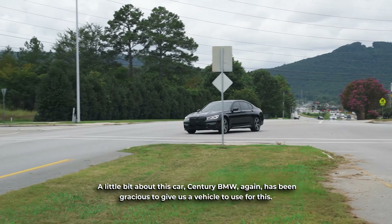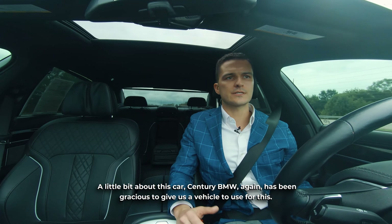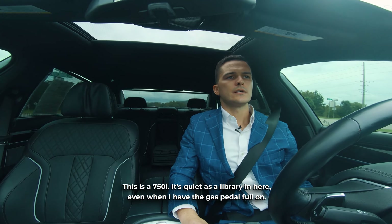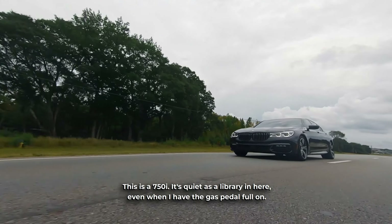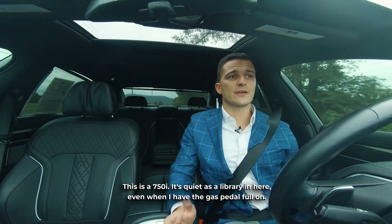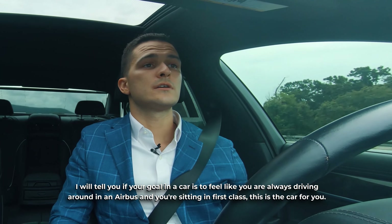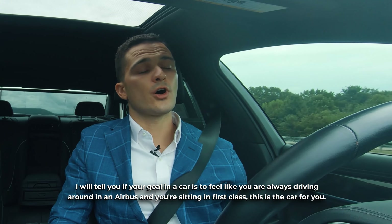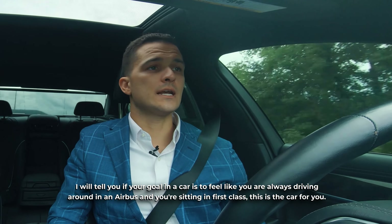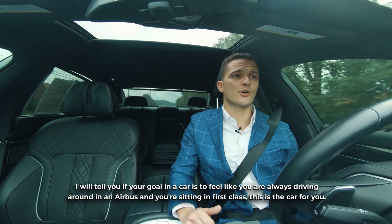A little bit about this car — Century BMW has again been gracious to give us the vehicle to use for this, and this is a 750i. It's as quiet as a library in here even when I have the gas pedal all the way down. If your goal in a car is to feel like you're always driving around in an Airbus sitting in first class, this is the car for you.